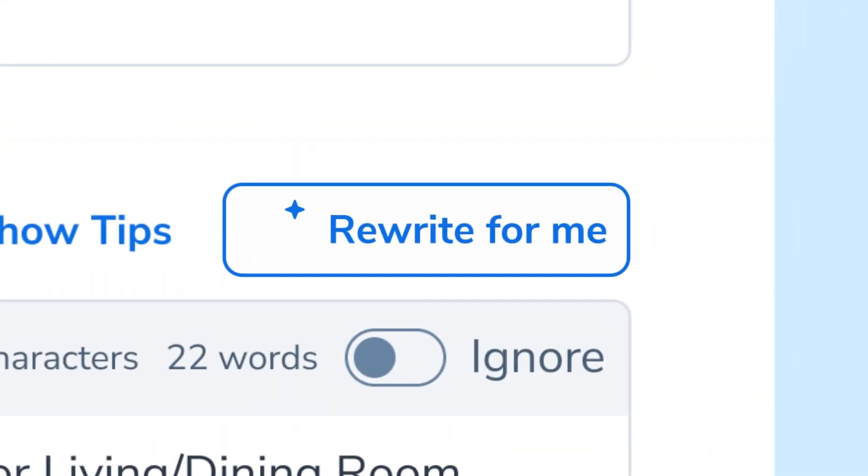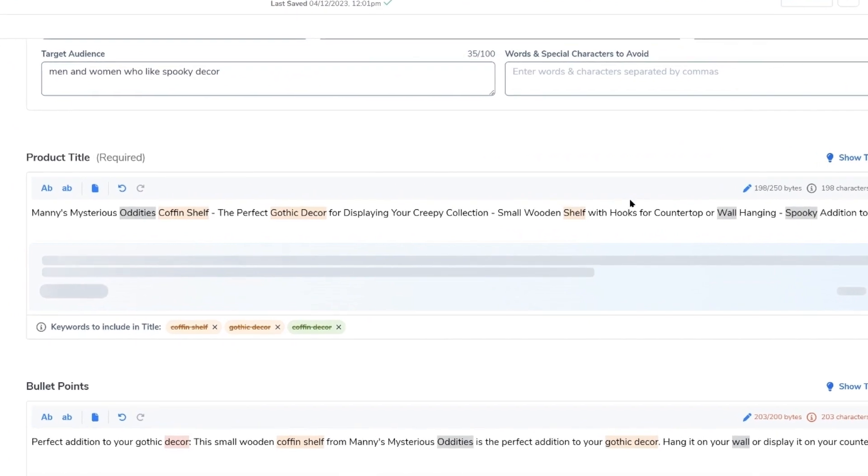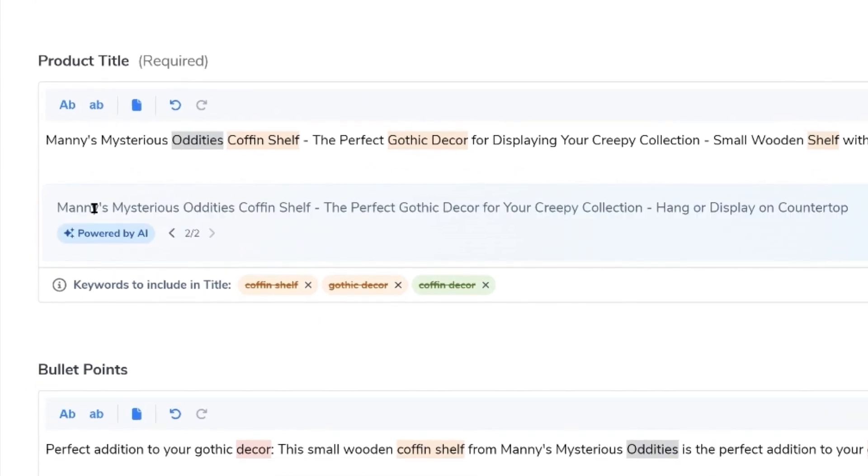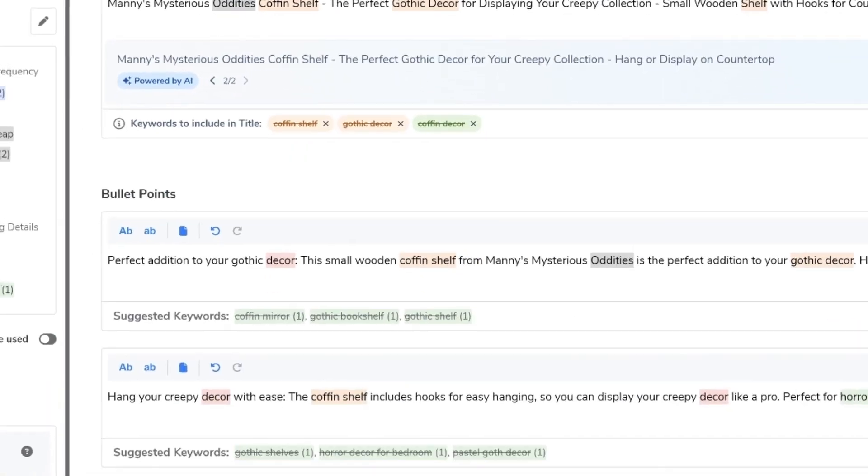And from there, all you have to do with the click of a button is start writing your listing. You could say, I don't even like this title that it came up with — let me hit rewrite and see what the AI comes up with. And then here's a new title that you can go ahead and replace your previously generated title with.